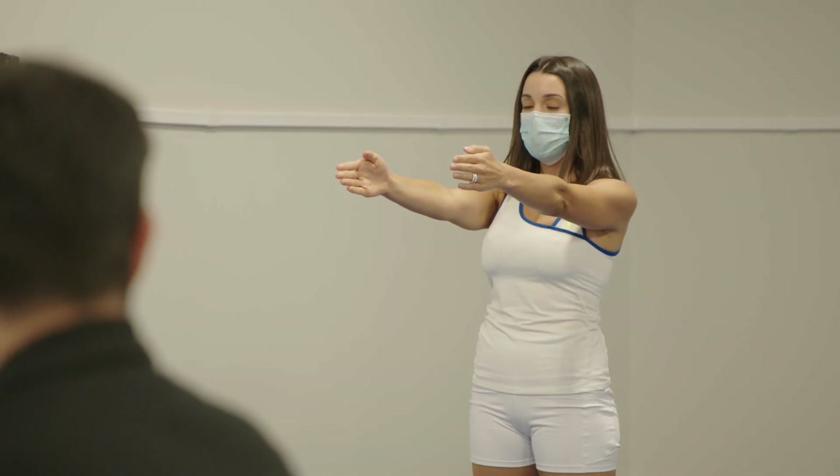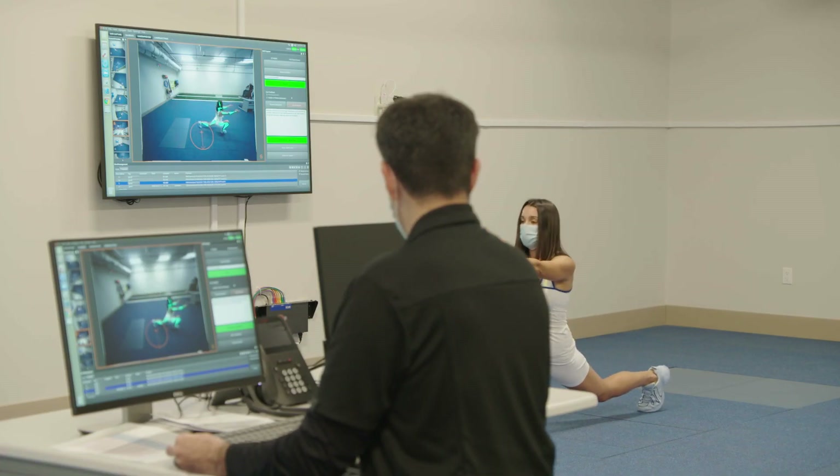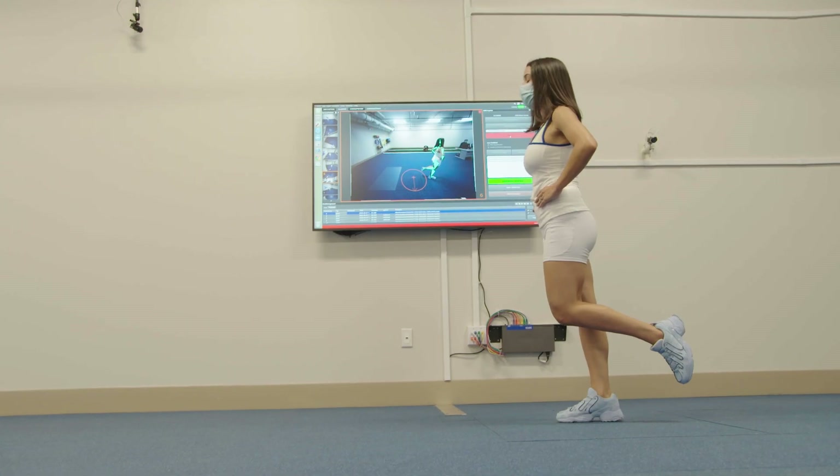I was shocked by my results today. I knew that not everyone's symmetrical — I'm sure we all have one side stronger than the other — but I was really alarmed to see the difference in my right and left sides.